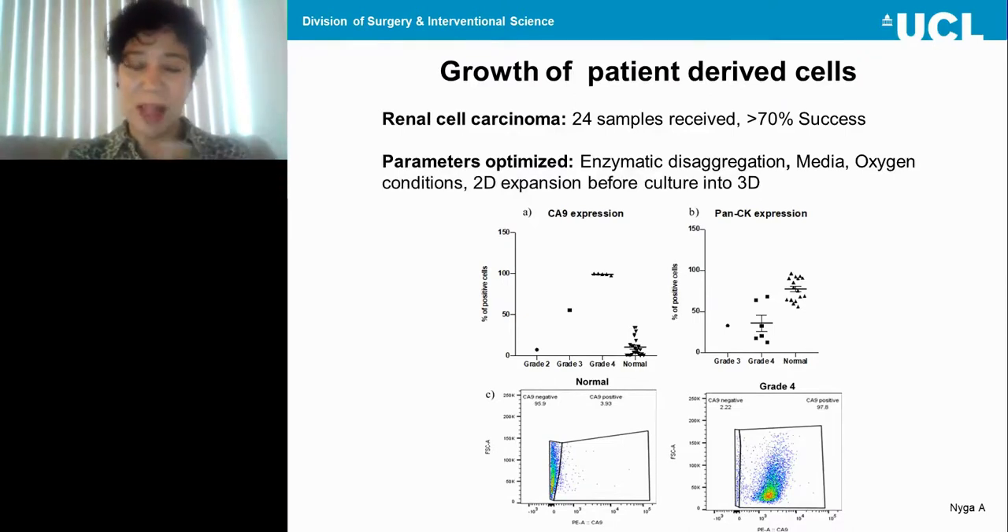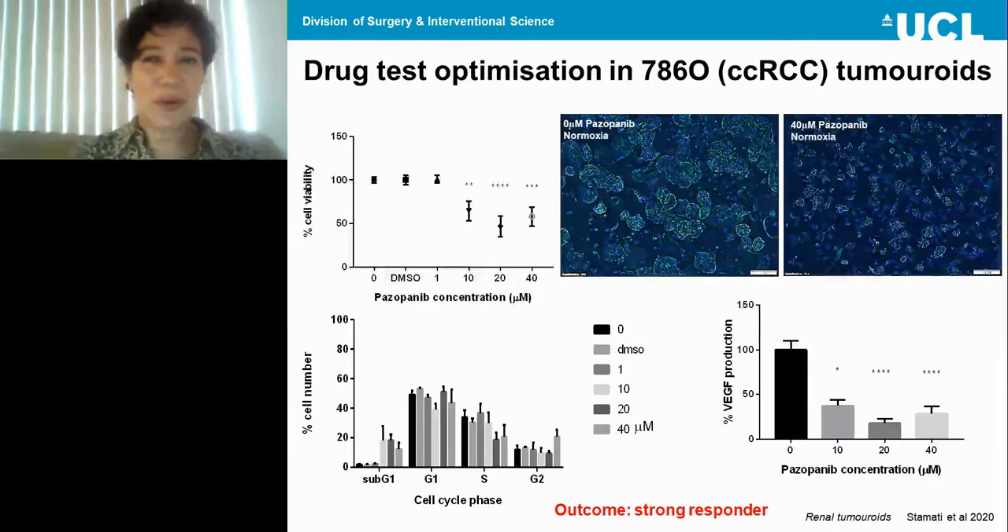Flow cytometry was used to identify cells isolated from patients. The top panel shows CA9 expression, a biomarker for renal cancer cells, increasing with a worsening grade of disease. To interrogate patient-derived tumoroids with the drug of choice, we first optimized all parameters in tumoroids created from a clear cell renal cell carcinoma cell line. Images show how cells behave within the cancer mass — the left image shows control drug-free tumoroids, and the right shows how cancer cells were distressed and reduced in numbers after pazopanib administration.